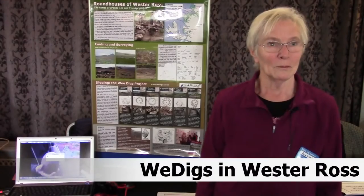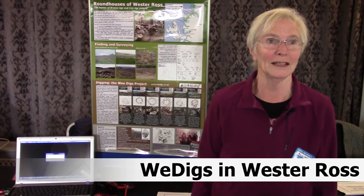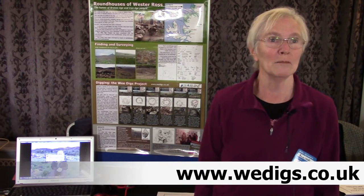This is called the We Digs project. We've been excavating six hut circles in Westeros. We found some very interesting things — dates for the hut circles ranging from Neolithic right up to late Iron Age, early medieval.